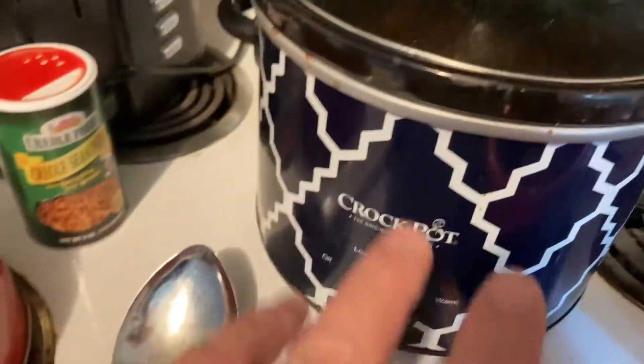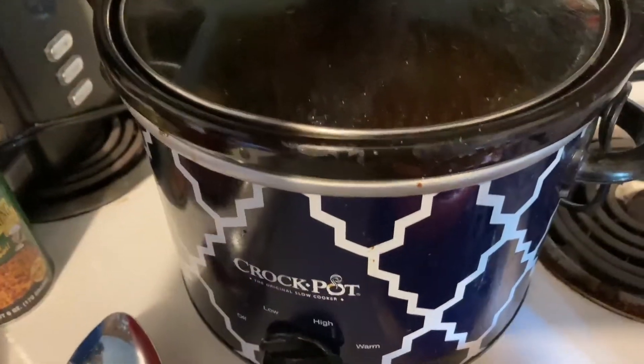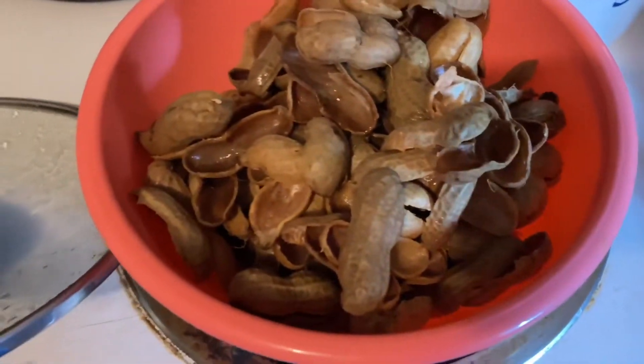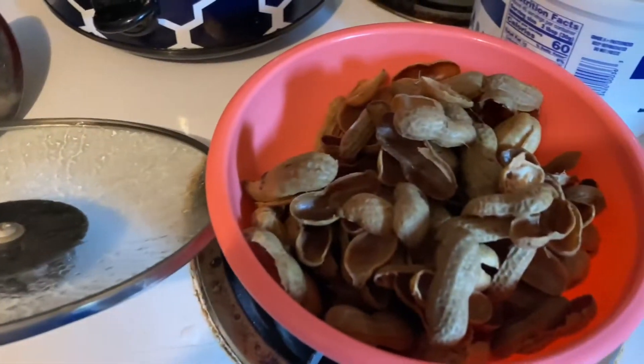Put them in my crock pot, cut them on high for about six hours, then turned them on low and let them slow cook overnight. And I'm telling you, these peanuts are outstandingly delicious.